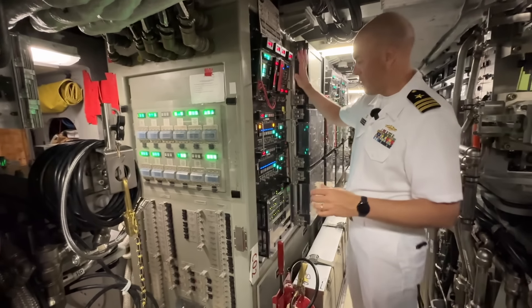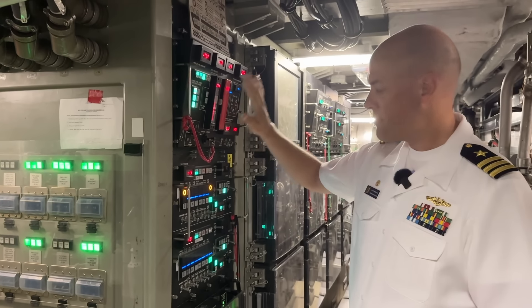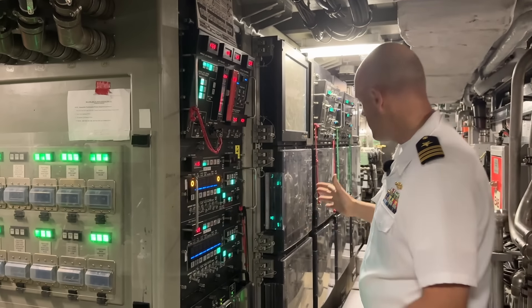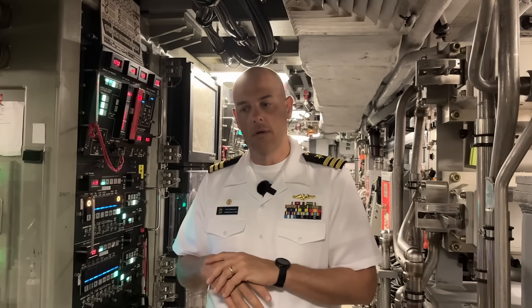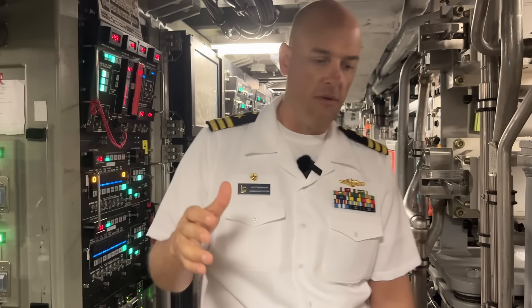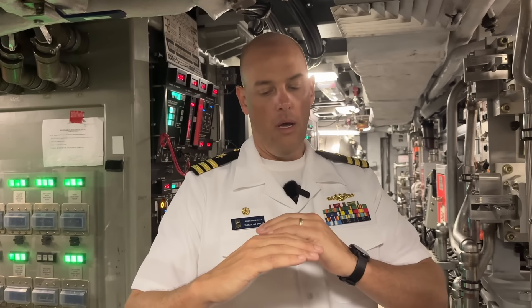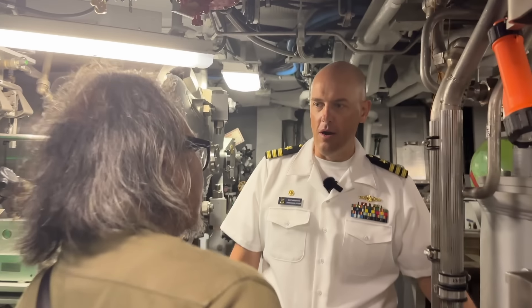You'll see the continuing changing technology associated with our systems. These systems control the torpedo tubes — you can see the transition from analog systems with digital readouts and lots of switches over to touch screens. We have a vertical launch system with a missile system forward in our forward ballast tanks — carrying anything from Tomahawks to a couple of other weapon systems. The newer Virginia classes have Virginia payload tubes — two large tubes that open and have an arrangement that looks like a revolver, like a six-shooter inside, with 12 Tomahawks in each tube.